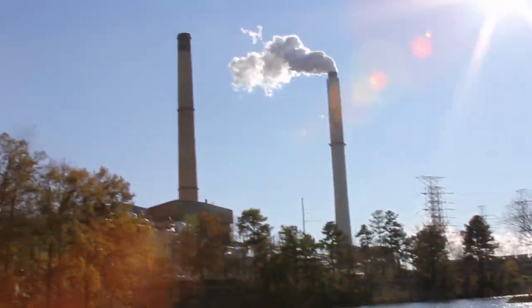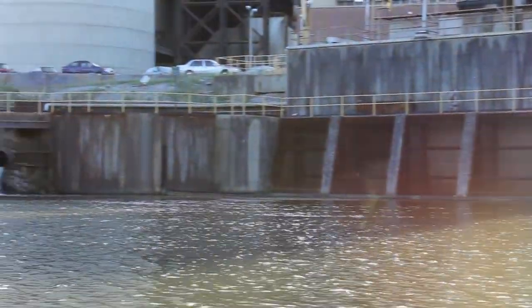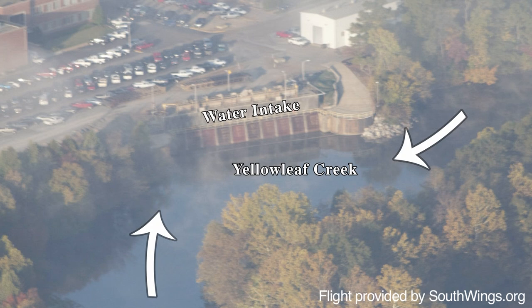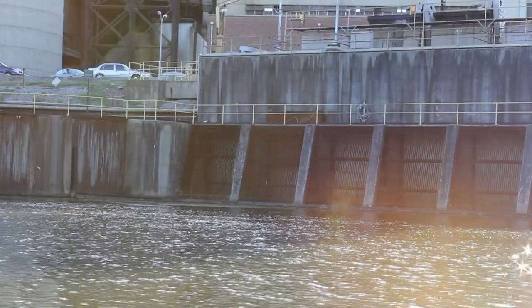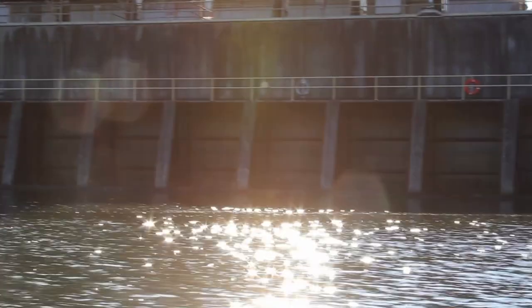The plant sucks water from Yellowleaf Creek to use to generate steam and cool the system. In fact, the intake pulls in so much water from the Coosa River that it now flows up Yellowleaf Creek to the intake — only after periods of heavy rain does Yellowleaf Creek flow naturally to the Coosa River. The high volume of water being sucked into the plant also kills fish. One study found 6,235 fish of 16 species against the screen on the intake over the course of 25 days in a one-year sampling period.